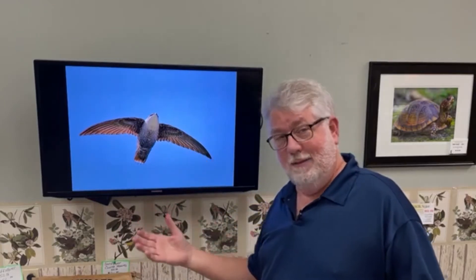Two things happened when settlement came to North America: European settlers started building chimneys with stone and brick, while also cutting down hollow trees and clearing forests. So they were destroying habitat for Chimney Swifts at the same time they were creating it. These birds found homes nesting inside stone and brick chimneys, with only one pair nesting in any one chimney.